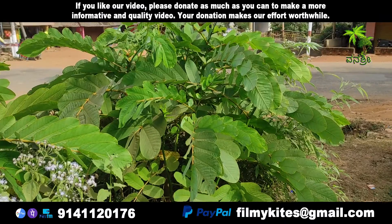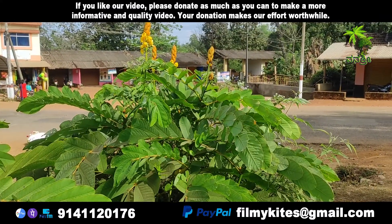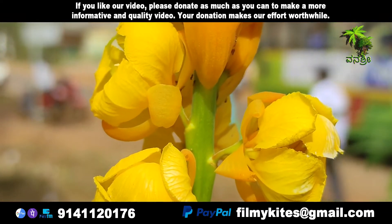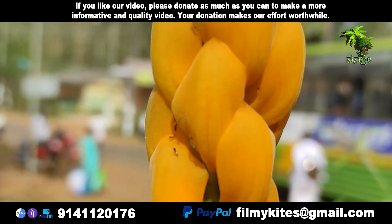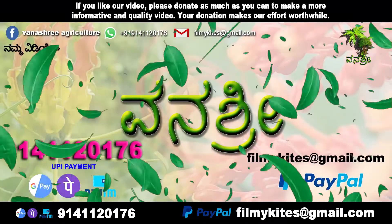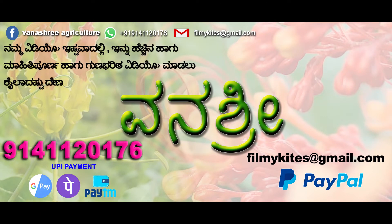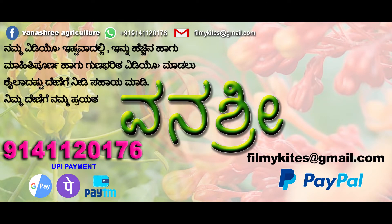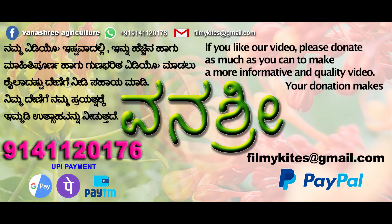Senna alita is locally known as Acapulco in the Philippines, where it is used as both an ornamental and medicinal plant due to its laxative, purgative, and antifungal properties.